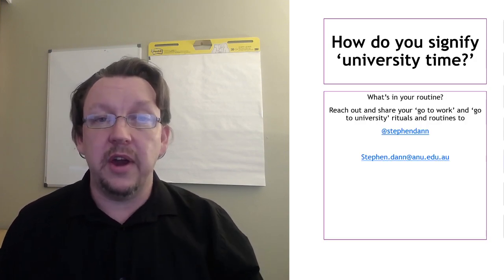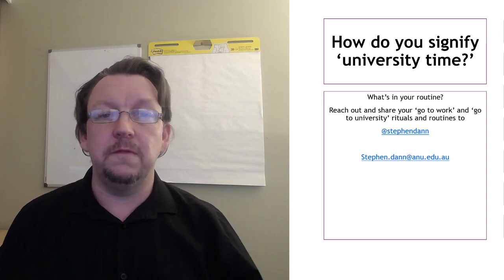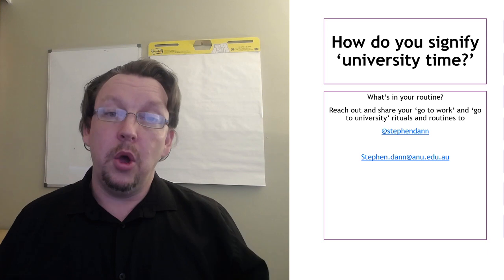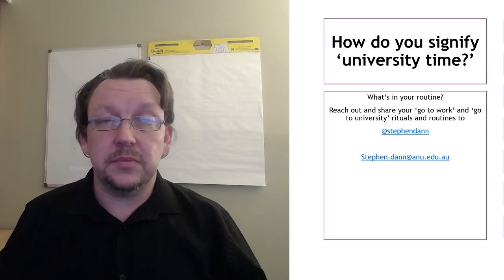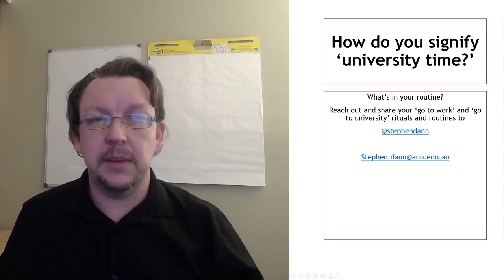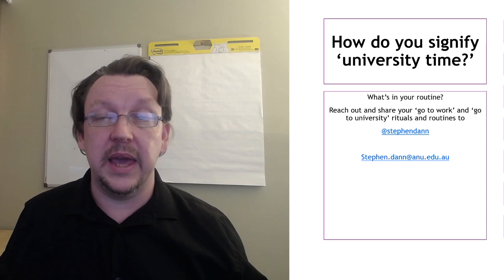So those are our fast guides to the seven possible ways in which you can create an environment that feels that little bit more like you're at university. Which of these do you find helpful? Which of these do you think would work for you? And what's your pre-seminar, pre-zoom, go-to-university ritual? What are the steps you take to make it feel like it's campus time?